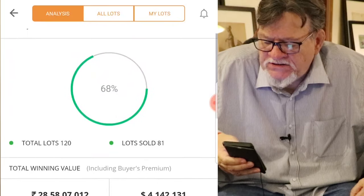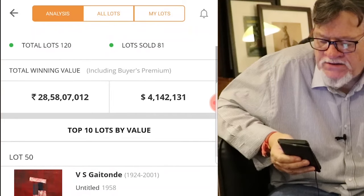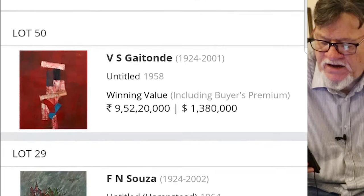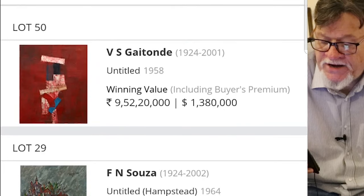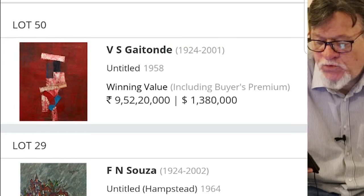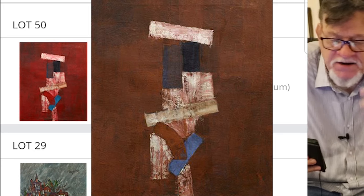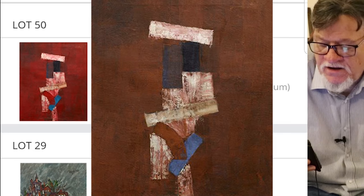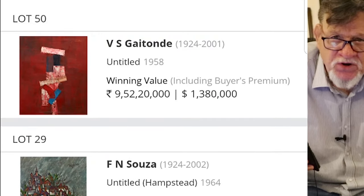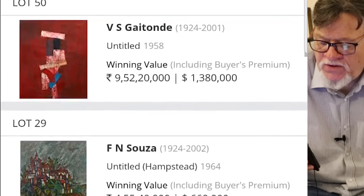I'm going to go through the top 10 lots by value. The very top one was a Gaitonde — an untitled from 1958 — and the winning bid was 9,52,52 lakh, that's $1,380,000. It's a beautiful, beautiful work. I can understand why this went for the high price that it did. If I wanted to know the estimates, I could click that open and check.